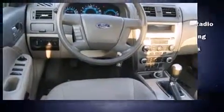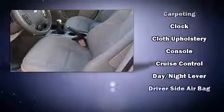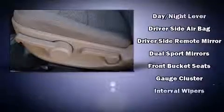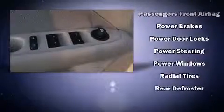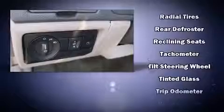Ford ensures the safety and security of its passengers with equipment such as head curtain airbags, front side impact airbags, traction control, brake assist, a panic alarm, and four-wheel disc brakes with ABS. With electronic stability control supplementing mechanical systems, you'll maintain precise command of the roadway.